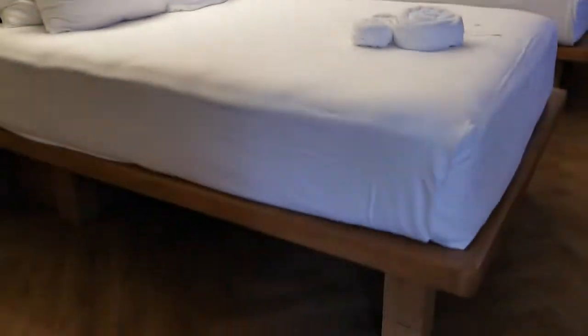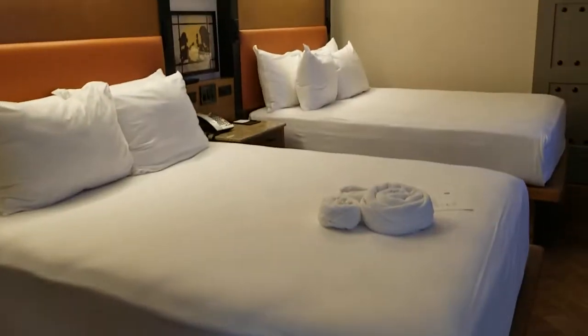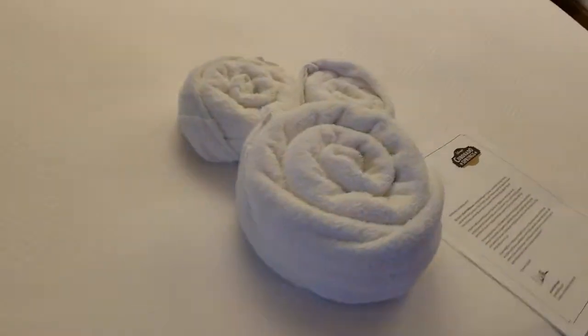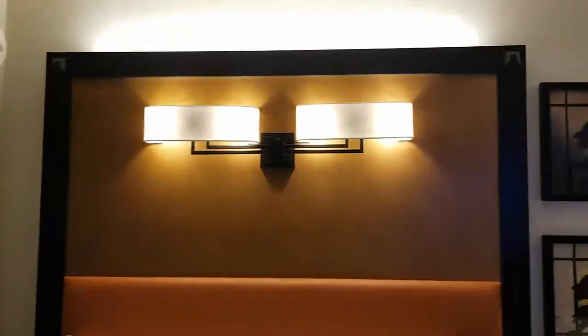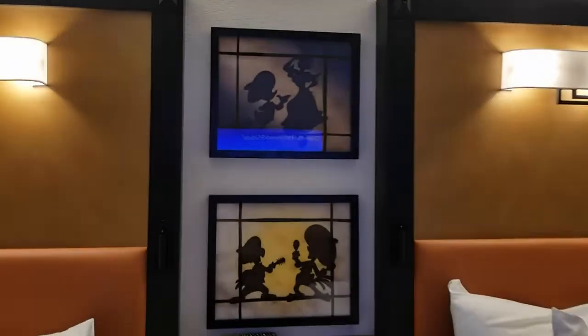These beds have lots of storage space under them, great for family travel, and in true Disney style we've got our little towel art here with our welcome letter. As you can see, these rooms have a nice Disney-inspired touch to them.